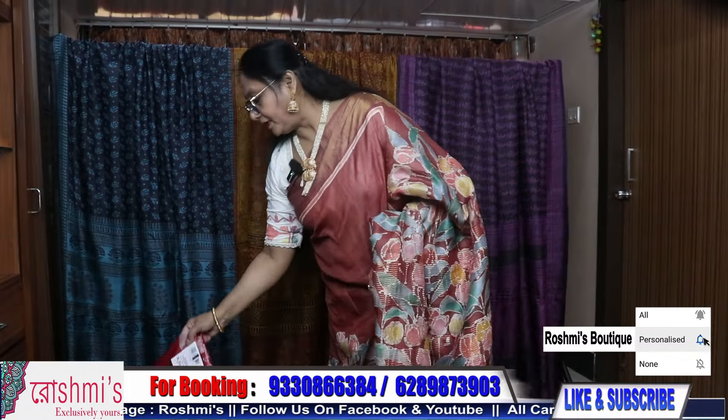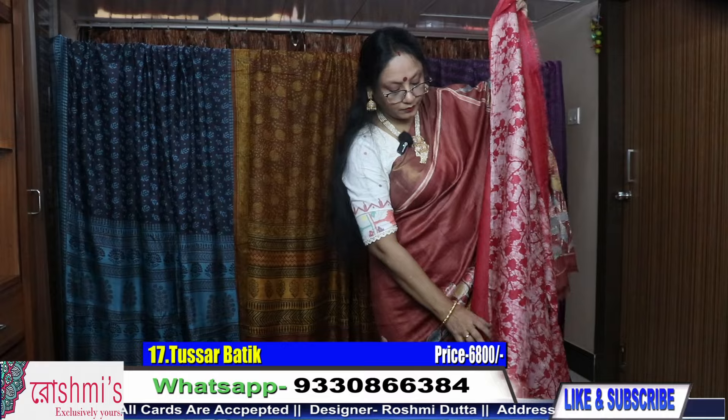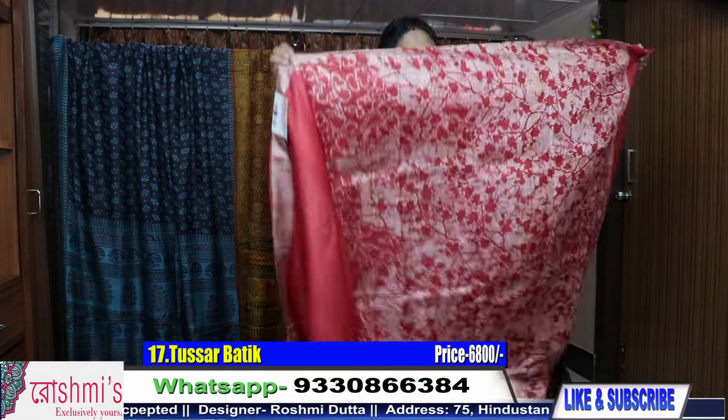You can pay through Google Pay, Phone Pay, debit or credit card link, or through net banking. I will send you the saree through courier — shipping is free all over India. Now another one.